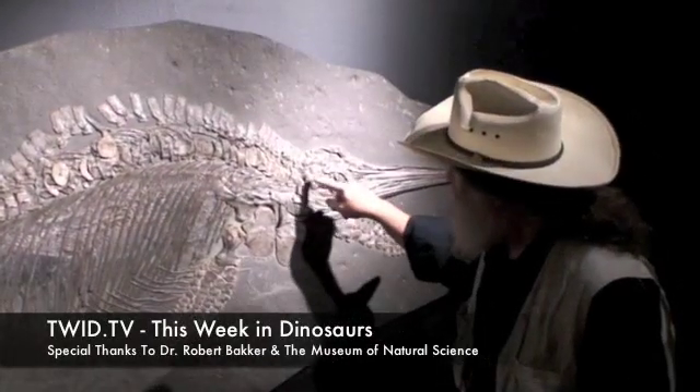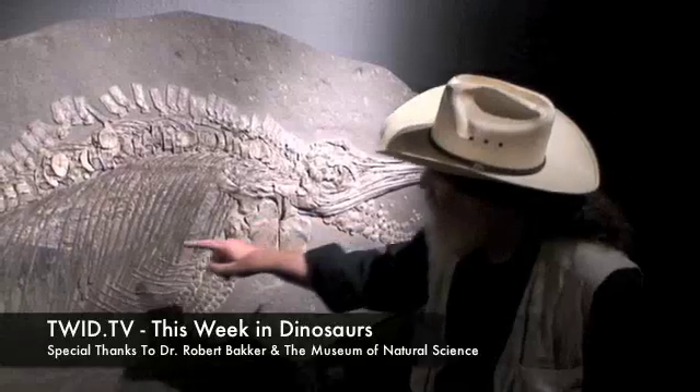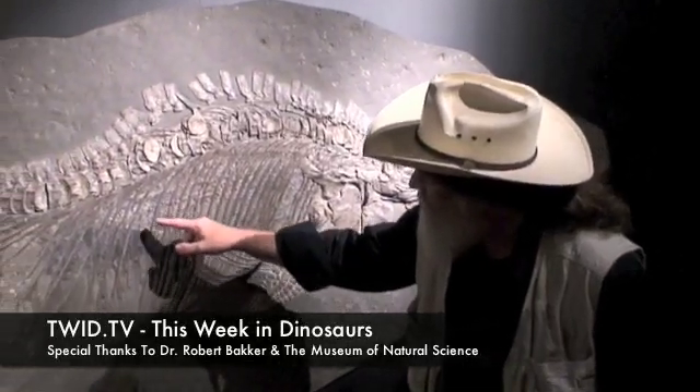Our fish lizard. See your eye — big eye there — and the snout. And right here is a baby. There's the snout.